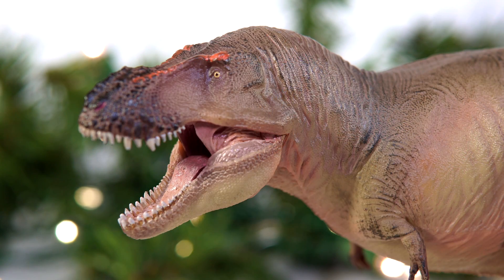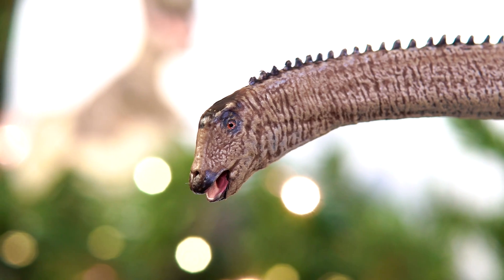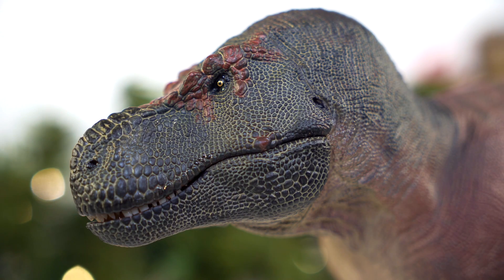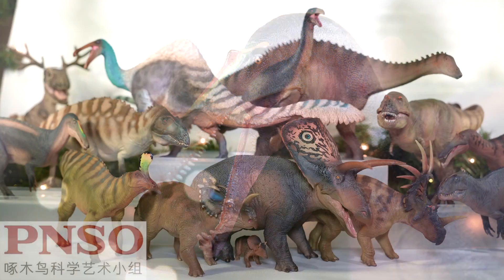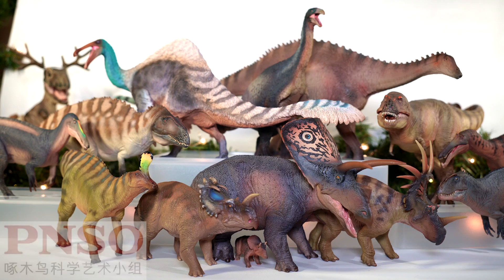So let's talk about the models, shall we? Before we break into the official top 10, I do have to give out a fair number of honorable mentions here seeing how many great figures we got this year. And the first group of figures I have to acknowledge is from PNSO. In all honesty, I probably could have just filled this entire list with PNSO releases — they're just that good at what they do, but where would be the fun in that?